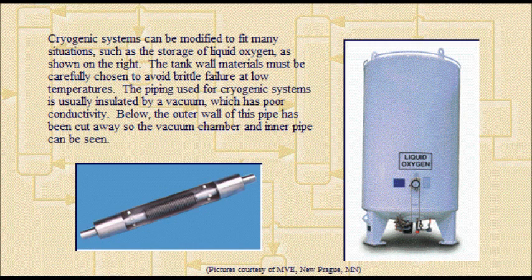Cryogenic systems can be modified to fit many situations, such as the storage of liquid oxygen, as shown. The tank wall materials must be carefully chosen to avoid brittle failure at low temperatures. The piping used for cryogenic systems is usually insulated by a vacuum, which has poor conductivity. The outer wall of this pipe has been cut away so the vacuum chamber and inner pipe can be seen in the picture.